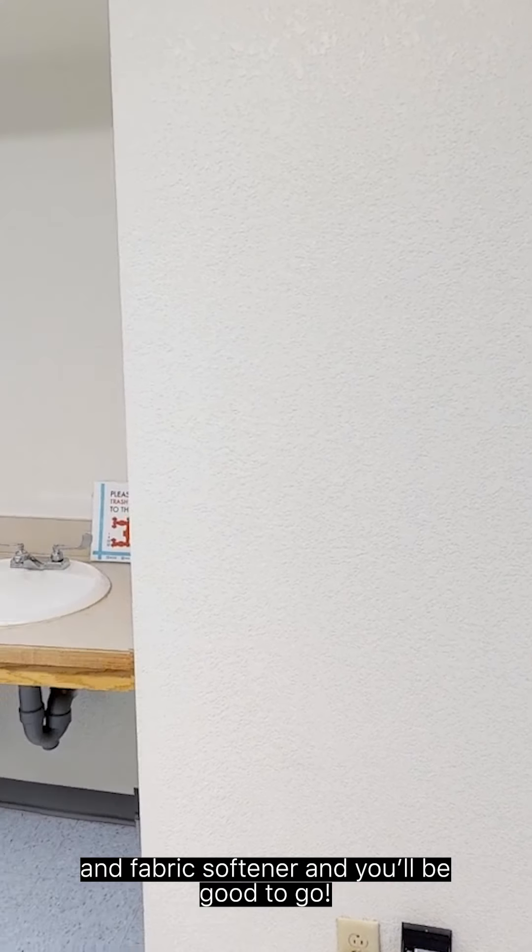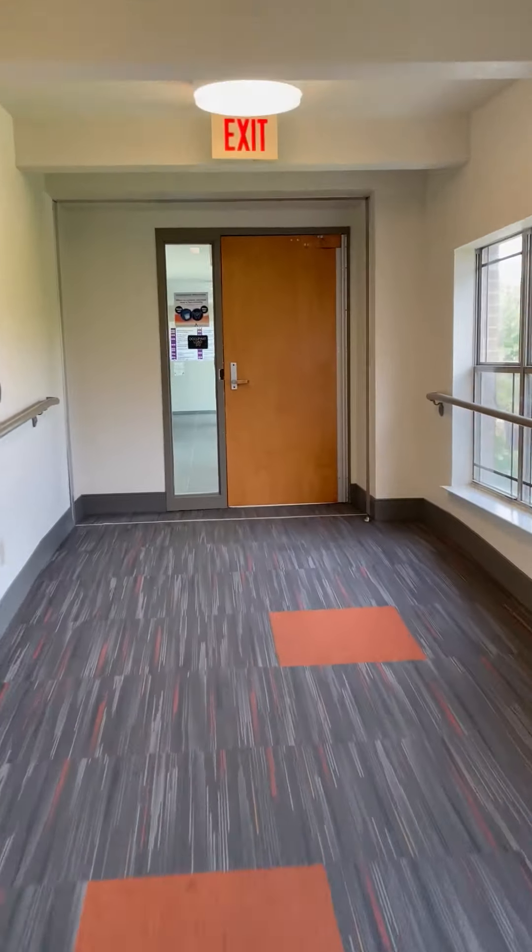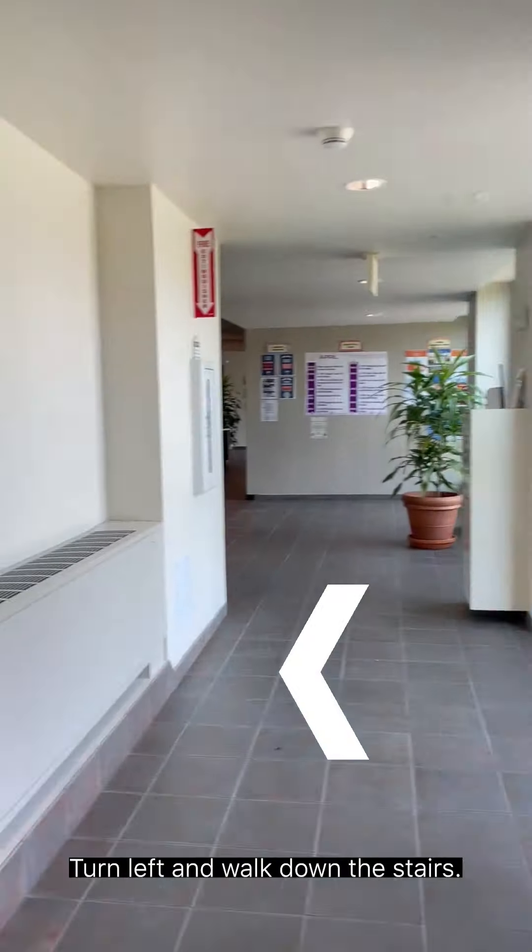Once you're done, enter back into the building and continue straight down the hallway through the doors where we entered, then turn left and walk down the stairs. This concludes your housing tour. If you have any questions, feel free to email us at housing@uta.edu. If you're ready to apply, go to our website uta.edu. Don't forget to return your access key and key fob. Thank you for visiting, and Mav Up!